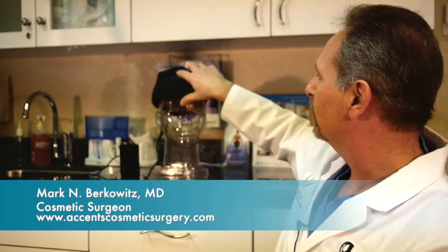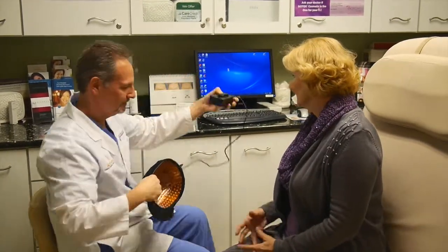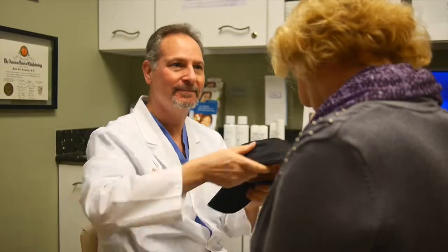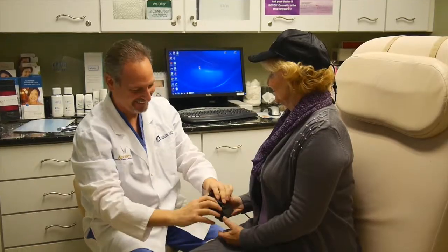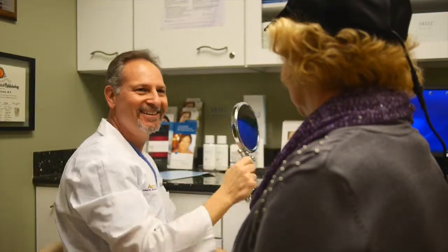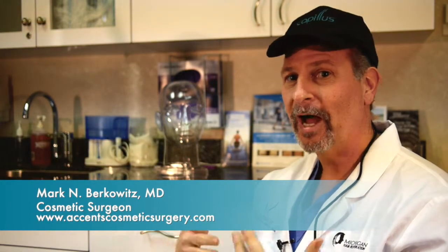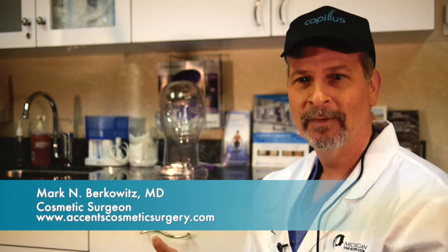The process of using the Capillus 272 is so simple. I do it three times a week. Here's the cap — you can see it has 272 laser lights. This is the battery pack. I just place the cap on, press the one button, and you'll see a blinking light — that means it's working. I go about my business, whether it be walking through a shopping center. I usually drive in my car three times a week with the cap on; I've got a half-hour commute. You can watch TV with it on and really go about your normal business.